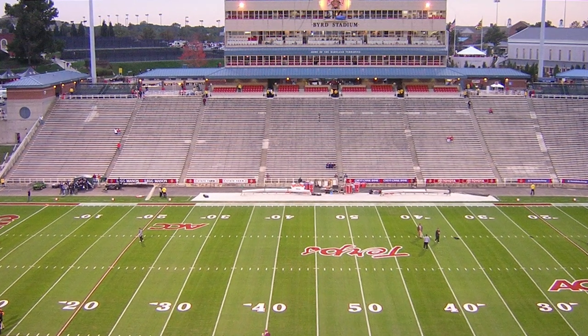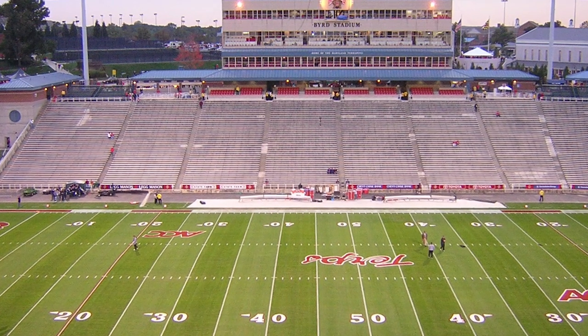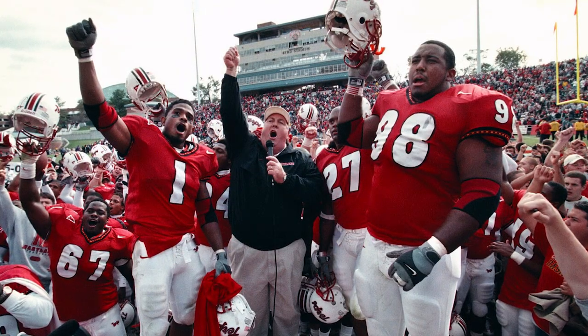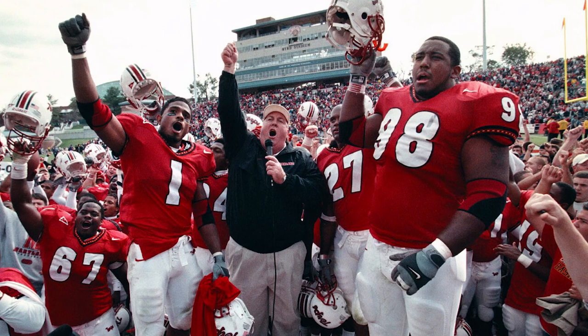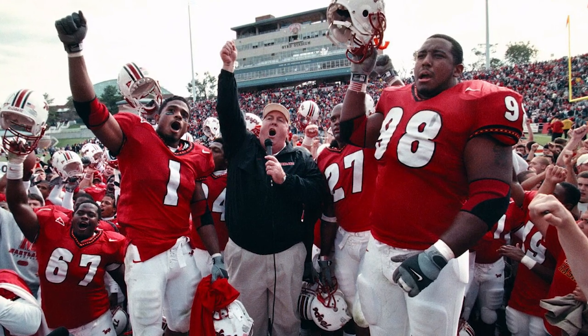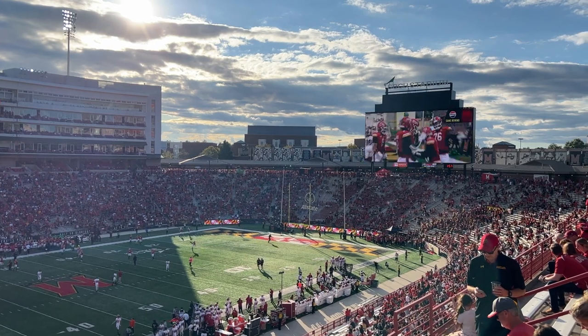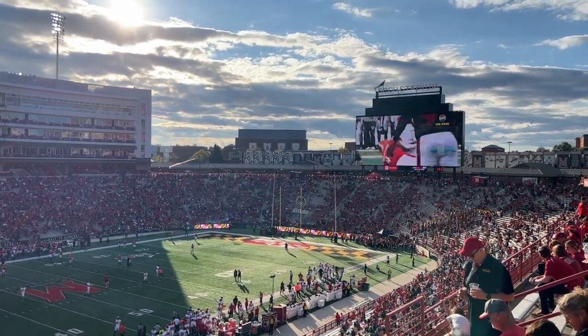I remember playing Maryland in NCAA College Football 2004 and thinking this stadium kind of sucked. So really, props to Maryland for fixing it up, for improving it, and for making it a truly beautiful place. Now, it's not the most modern, it's not the nicest stadium there is, and quite frankly, there's only so much you can do with the venue itself.